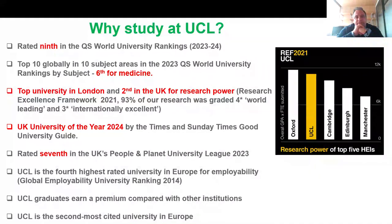We are one of the best universities in the world. We were rated ninth in the QS university ranking last year, and we are also top 10 globally in 10 different subject areas. We are sixth for medicine, the top university in London, and second in the UK for research power. The majority of our research is graded world leading or international excellent. Last year we were considered the UK University of the Year by the Times and Sunday Times Good University Guide. We are fourth highest rated university in Europe for employability and our UCL graduates earn a premium compared with other institutions. We are also the second most cited university in the UK and Europe.